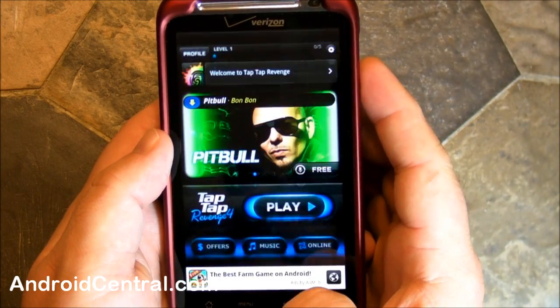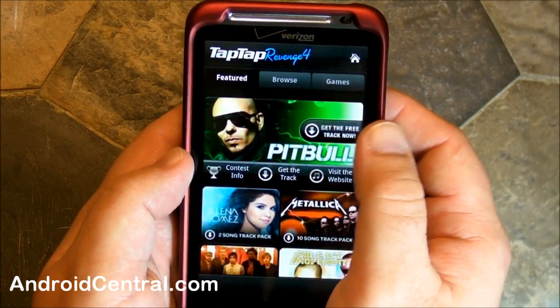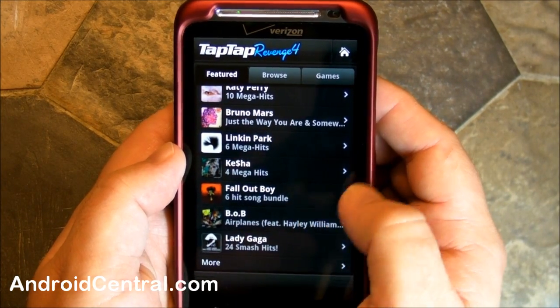Actually, don't want to hit play just yet. We want to go back and go into the music section here, because we're going to download a song, pay for it, all within the app — not going to the Android Market.